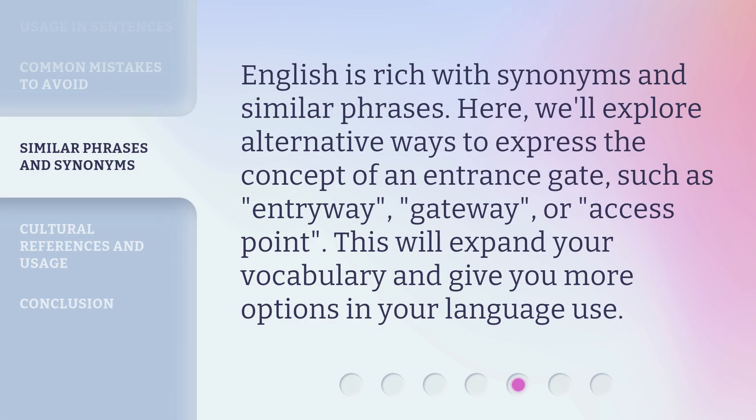English is rich with synonyms and similar phrases. Here, we'll explore alternative ways to express the concept of an entrance gate, such as 'entryway,' 'gateway,' or 'access point.' This will expand your vocabulary and give you more options in your language use.